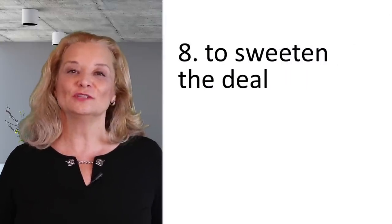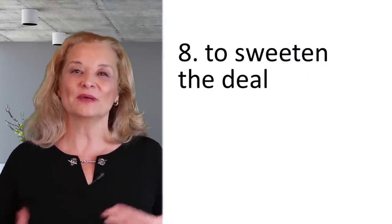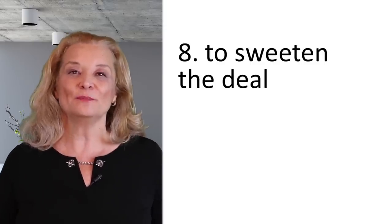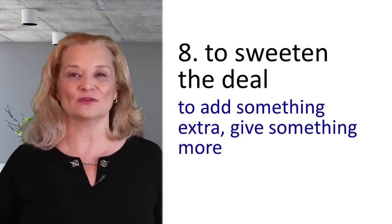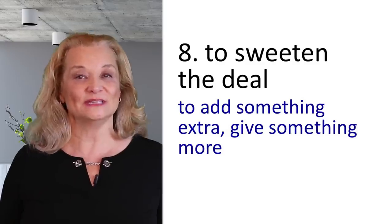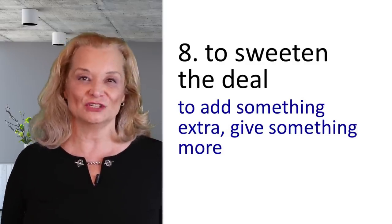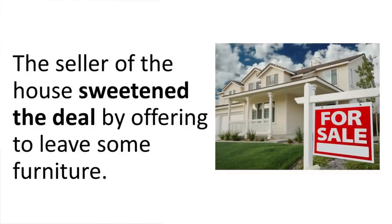The next expression is 'to sweeten the deal.' When you're making a deal and you want to make it more attractive to the buyer, you add something extra — you give something more, you sweeten the deal. This expression is used in financial situations or in negotiation. For example: The seller of the house sweetened the deal by offering to leave some furniture.